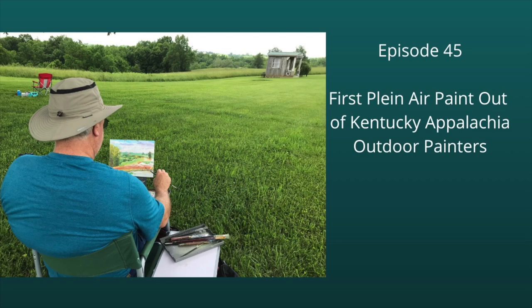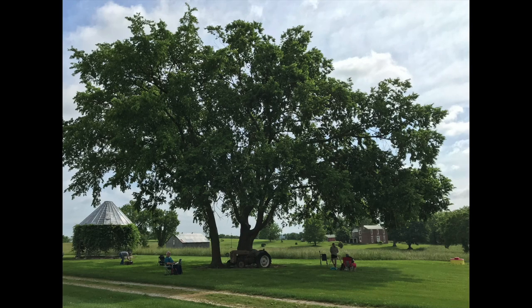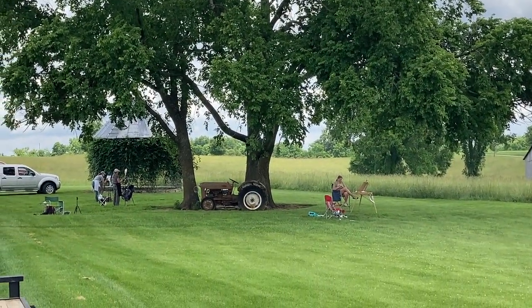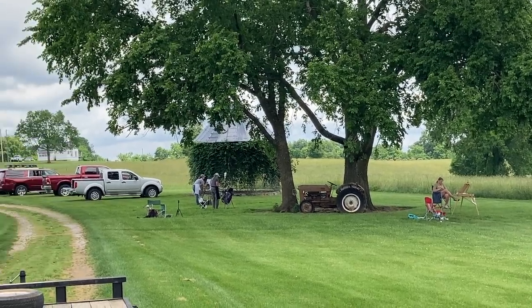We're at the home of Brenda Ball, who restored the oldest home in Bath County, Kentucky. I'm Roger Snell, and welcome to My Art Journey, where I track my progress as an artist. Deb Billups invited us to the first paint-out of the newly formed Kentucky Appalachia Outdoor Painters. Stick around to the end to see the scene I chose and my finished painting.